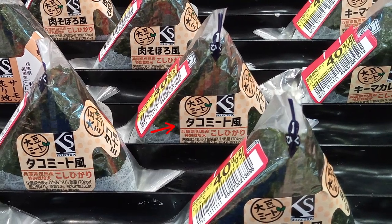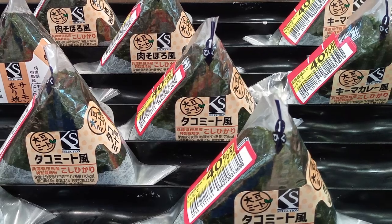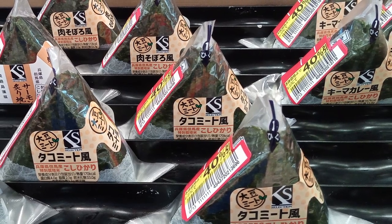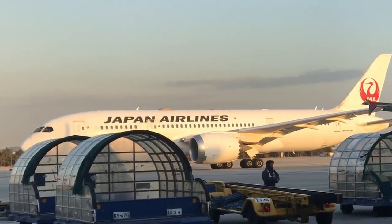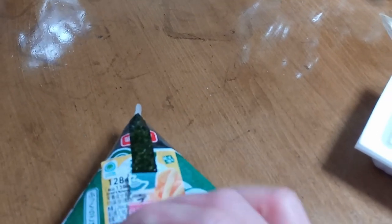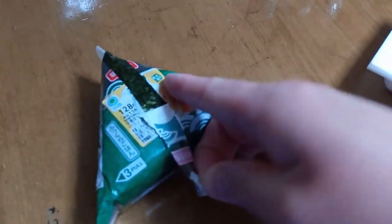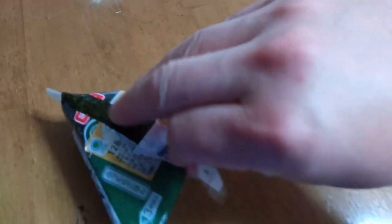Look at these flavors — taco meat? Kimakuri? I've literally lost count of all the wacky varieties I've found at different convenience stores over the years. So fear not, travelers, you're covered. The Japanese have created an ingenious double wrapping system for these onigiri, which keeps the seaweed crunchy right until the moment you're ready to bite it.